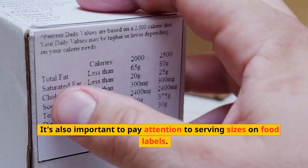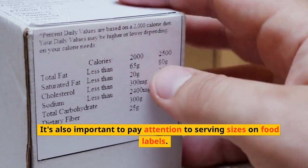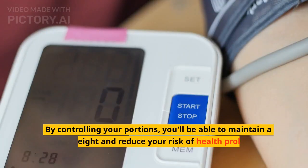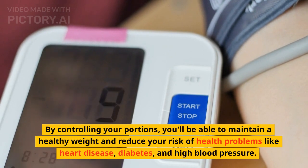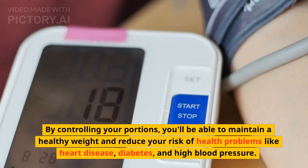It's also important to pay attention to serving sizes on food labels. By controlling your portions, you'll be able to maintain a healthy weight and reduce your risk of health problems like heart disease, diabetes, and high blood pressure.